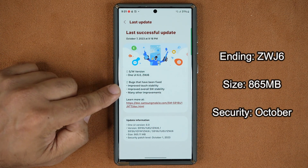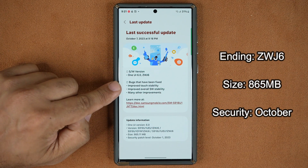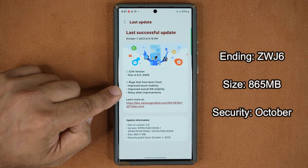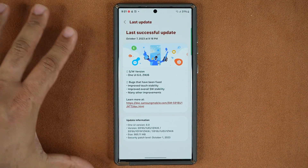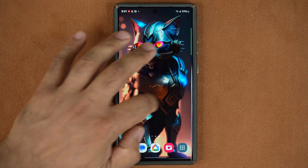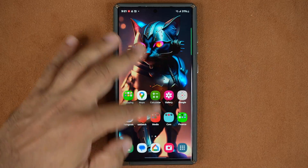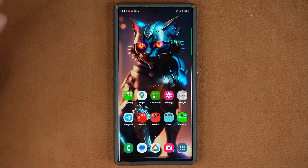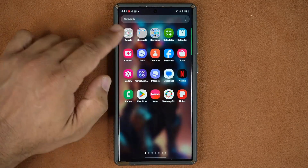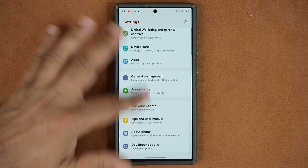With the latest updates, ending in ZWJ6, no new features were added, but we do have a bunch of bugs that were fixed. We also have improved touch stability and overall software stability with many other improvements. As for touch stability, touching the screen does feel smoother overall. This very likely is the final beta before the official release, so it's going to be very close to what we'll see as the end product.